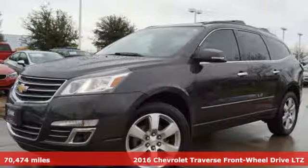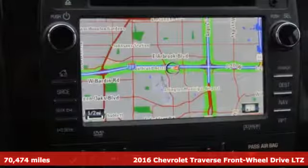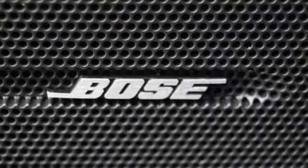Here's a 2016 Chevrolet Traverse. There's so much room in this Traverse that those driving the competitor's cars are filled with cargo envy. You'll look forward to every drive with features like these.